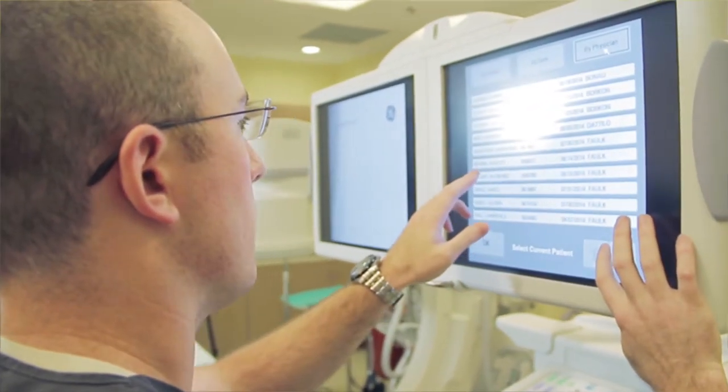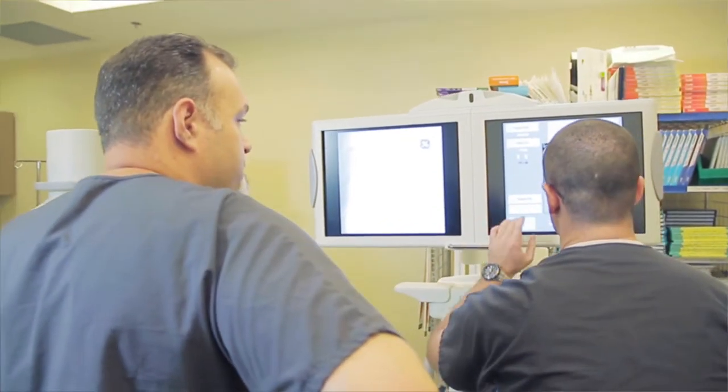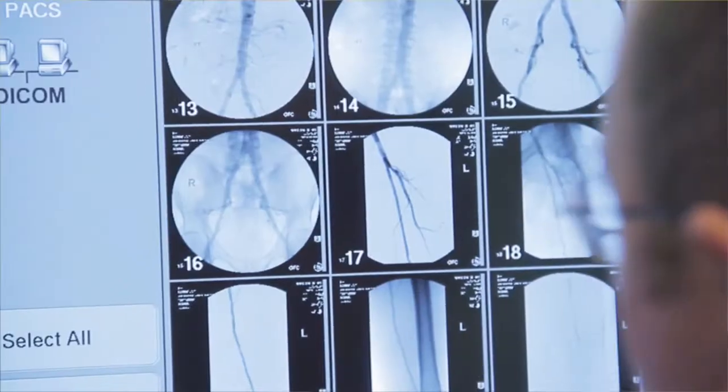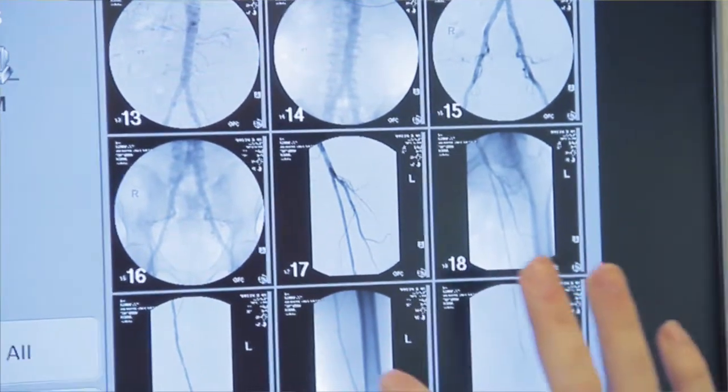CLI is a term we use to refer to something called critical limb ischemia. It's really a catchphrase nowadays that refers to advanced vascular disease mainly in the lower extremities. CLI is really the end of the spectrum with regards to PAD — these are patients that have limb-threatening problems with regards to their blood flow.